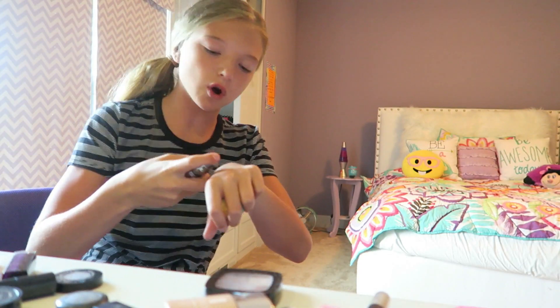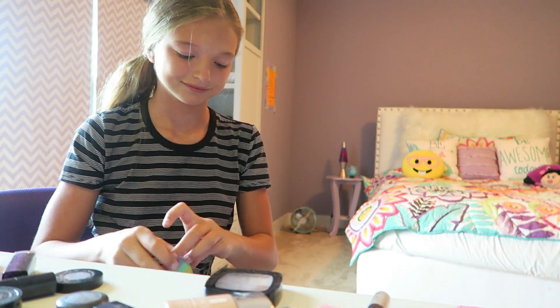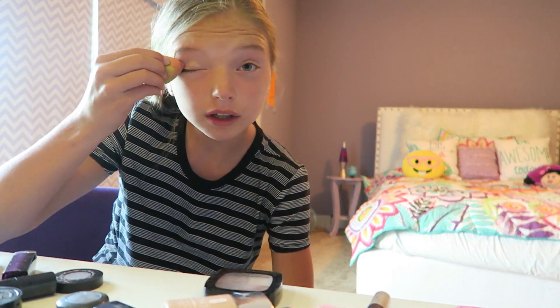Oh shoot, I don't have concealer up here — whoopsy daisy. Honestly I don't even know what concealer does. Can't you just use foundation? What's up with that — can anyone tell me? Okay, so my eyes are still red but who cares.